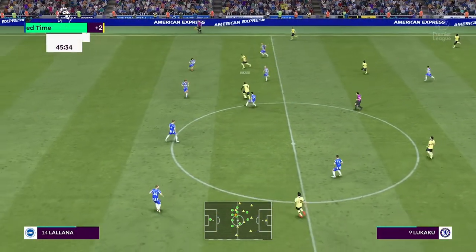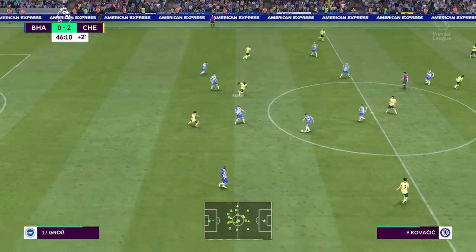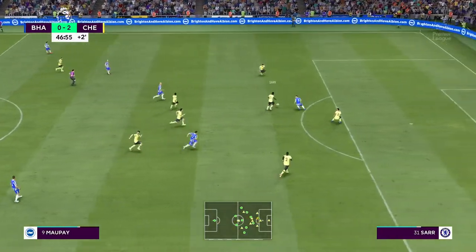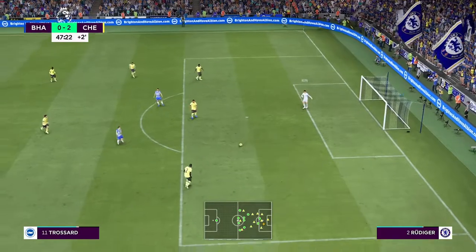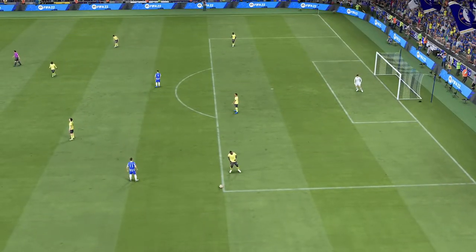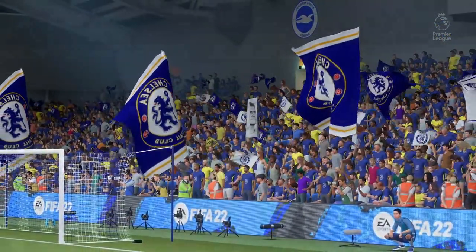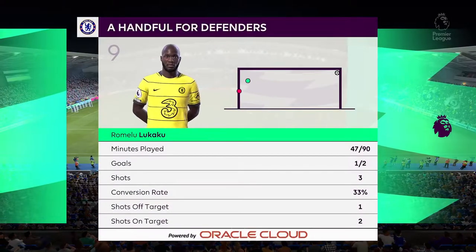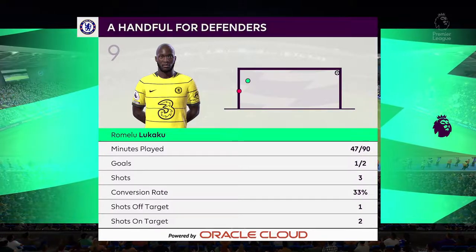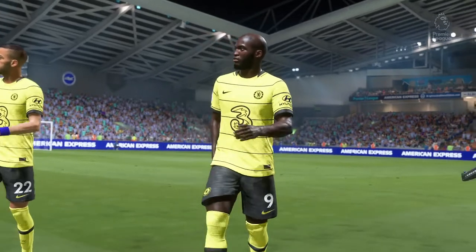The referee has instructed the fourth official to put two minutes on the board. The first-half story has been told. Romelu Lukaku is having a terrific match out there — a true handful. Yeah, what a performance he's putting in here. Great movement, lots of energy, and a very good finish for his goal. He's been excellent.